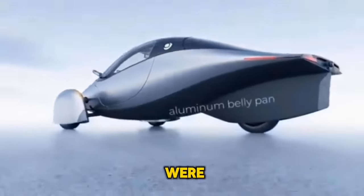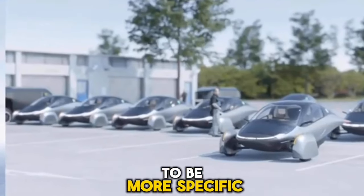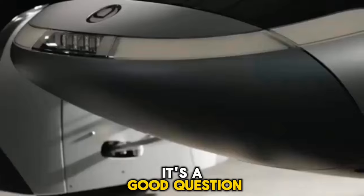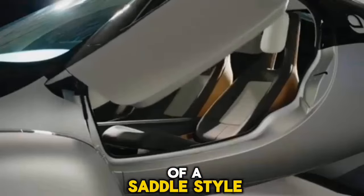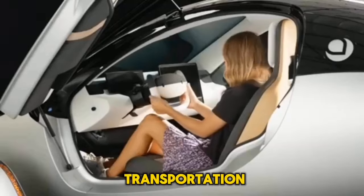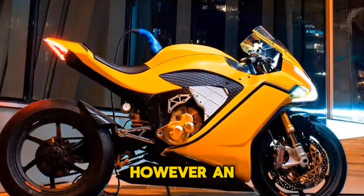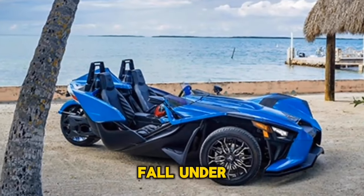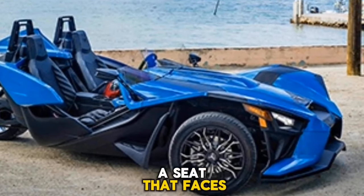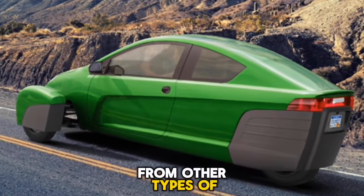In other words, a solar-powered autocycle, to be more specific. Because of the presence of a saddle-style seat and handlebar steering, the United States Department of Transportation classifies certain three-wheelers as motorcycles. However, an autocycle does not fall under this category. It is the combination of three wheels, a forward-facing seat, and a steering wheel that distinguishes an autocycle from other types of motorcycles.